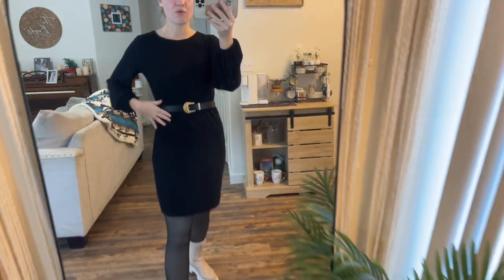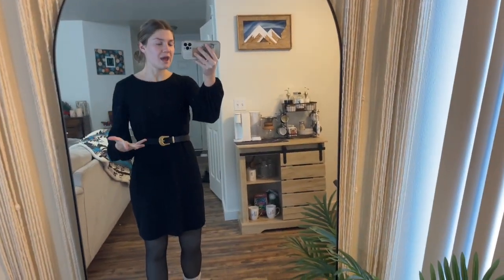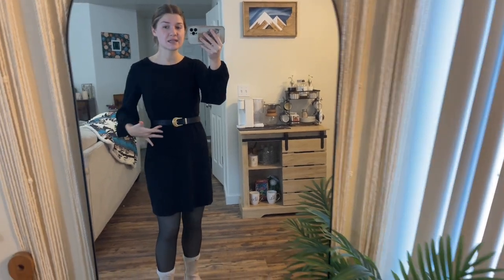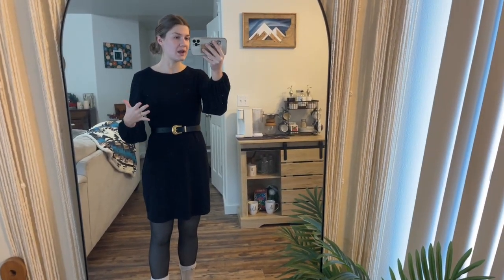I wanted to show you guys my adorable new belt that I got from Amazon — it is so cute. It's perfect for wearing higher up with dresses or just with your pants. The other really nice thing about this belt is it comes with its own hole puncher, so if you need it to be a little bit tighter or a little bit looser, you can punch in your own holes.